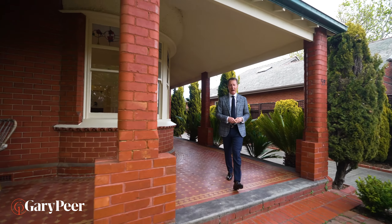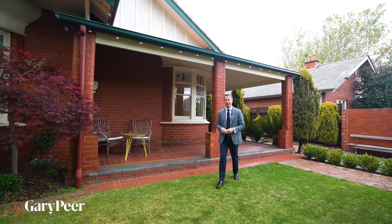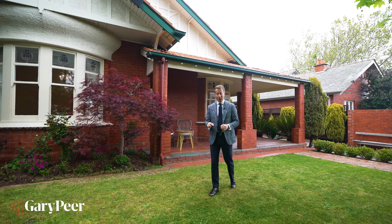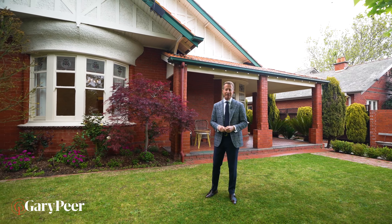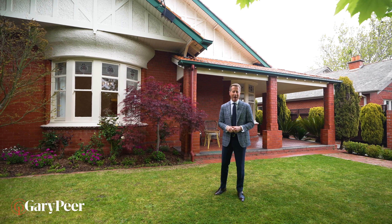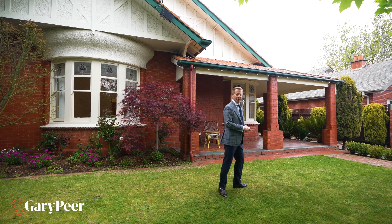Hello, my name is Philip Kingston from Gowrie Piran Associates. You can't help but fall in love with a home that was built in 1916 and sits on approximately 822 square metres of the prime Caulfield North land. We are so excited to have it. I can't wait to show you through, so let's go and have a look.